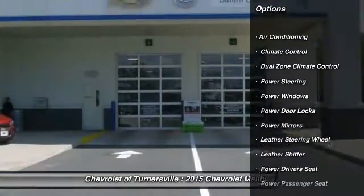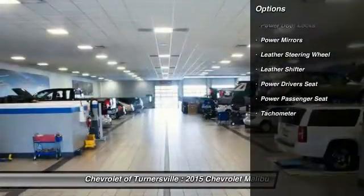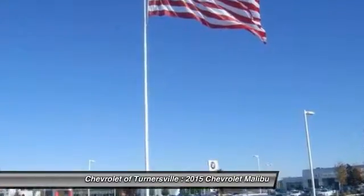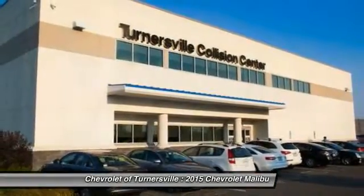Here are some of this vehicle's great options: traction control, power passenger seat, power driver seat, keyless entry, OnStar, dual airbags, leather-wrapped steering wheel, alloy wheels, driver airbag, and front air conditioning.